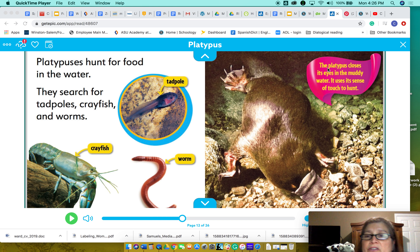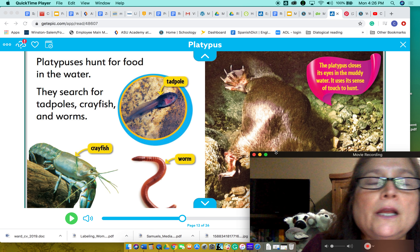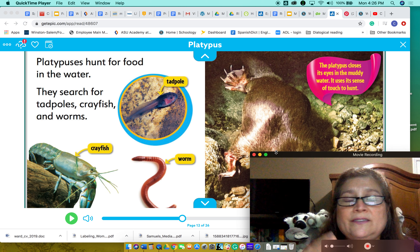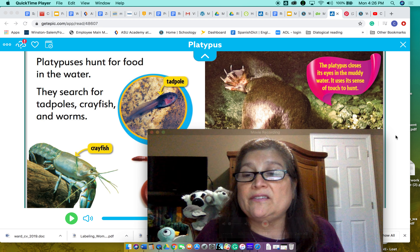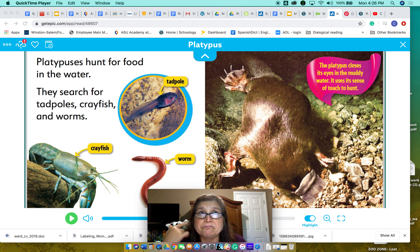The platypus closes its eyes in the muddy water. It uses its sense of touch to hunt. In the water they close their eyes and use their senses — the sense of smell, the sense of touch, and hearing.